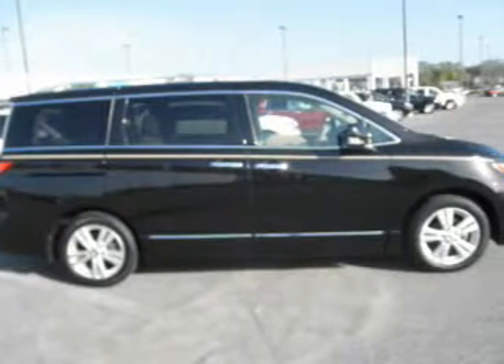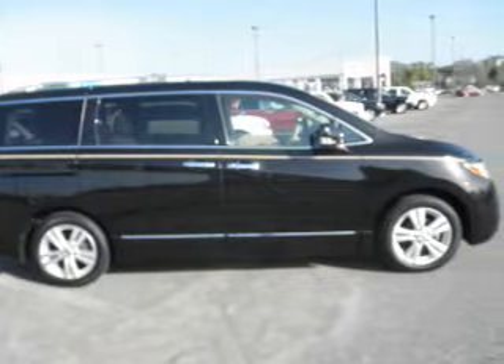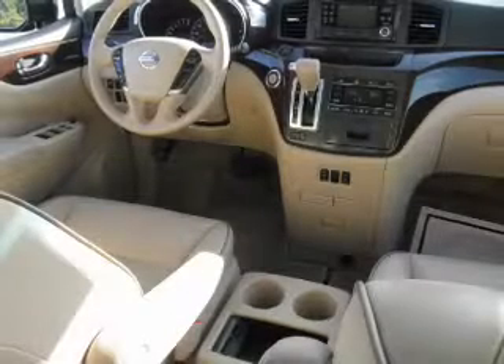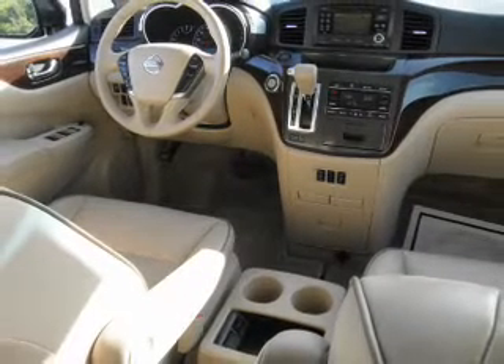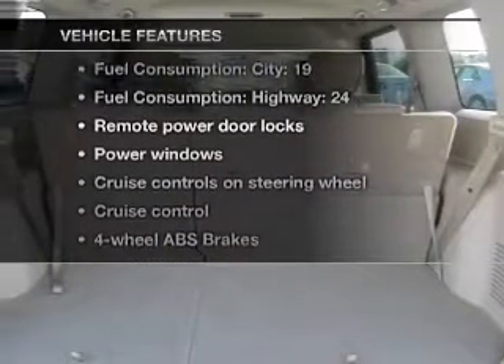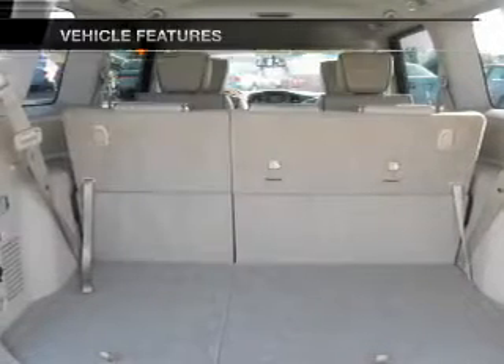Premium wheels lend a distinctive appearance. Brake safely with the anti-lock braking system. Heated seats make cold-weather driving more comfortable. Let the outside in with a power convertible roof. With these notable features, you won't want to miss out on the opportunity to own this amazing ride.